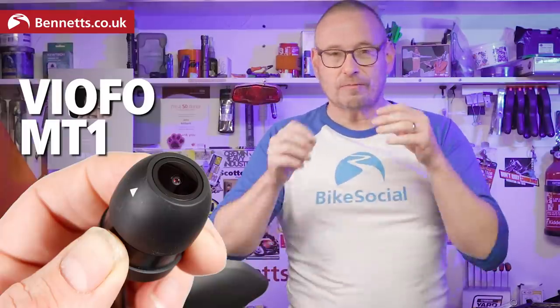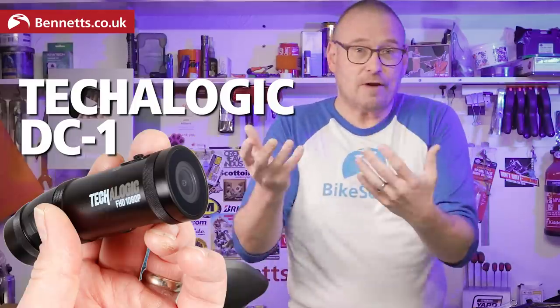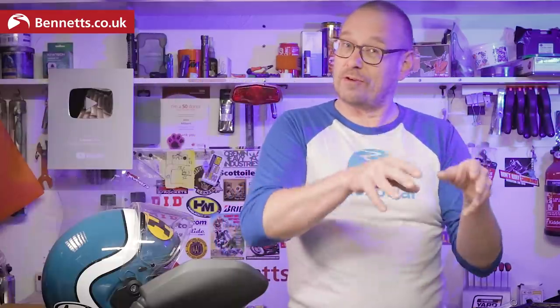We're going to be looking at four of the leading motorcycle dash cams in this video, which I've been using for at least eight months and in some cases a couple of years. We'll look closely at the quality of the footage, so please do switch over to the highest resolution on YouTube or whatever you're watching this on — but remember that YouTube does add compression, which is particularly relevant if you're watching through Facebook.